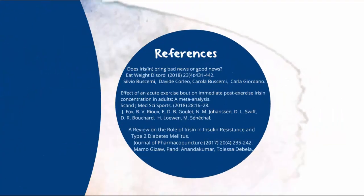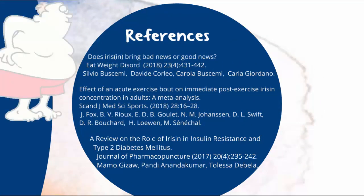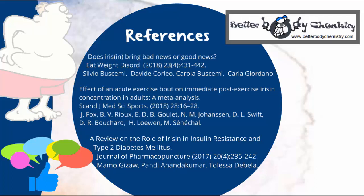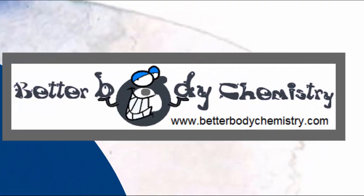Here are a few of the references I've used to tell this irisin story. Know someone who is pre-diabetic or has type 2 diabetes? Share this video with them so that they can begin to look at their condition from a systems perspective, and can take steps to create better body chemistry and better health. If this is your first time here, be sure to subscribe to our channel so you catch future episodes of the ups and downs of insulin resistance. Thank you so much for watching — remember, small things can make a big difference to your health.